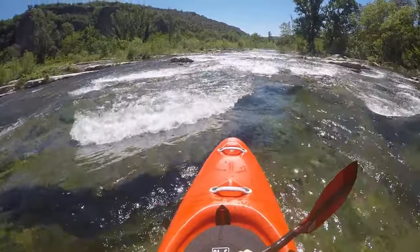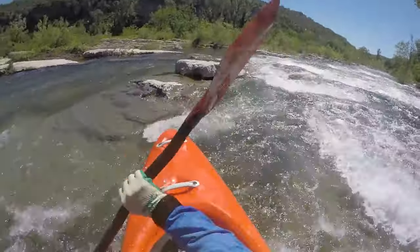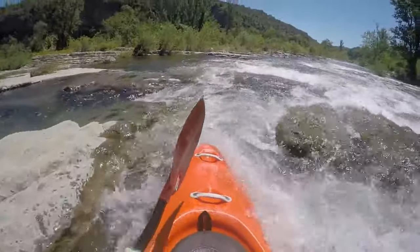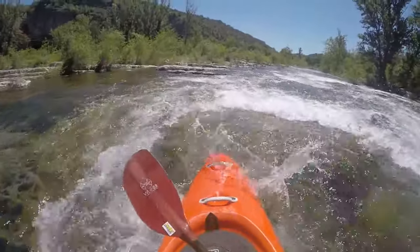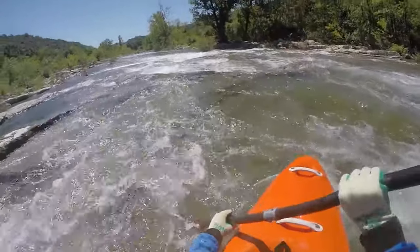Low water above the cataract can cause becoming stranded. The cataract begins with rock grooves that are submerged. There are quite a few possible routes.